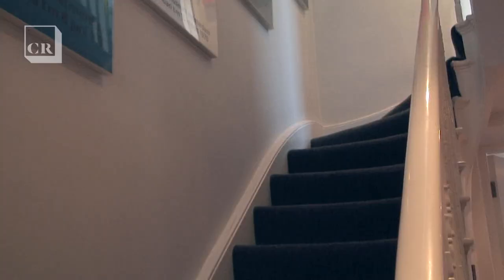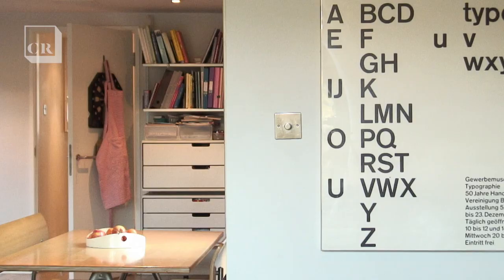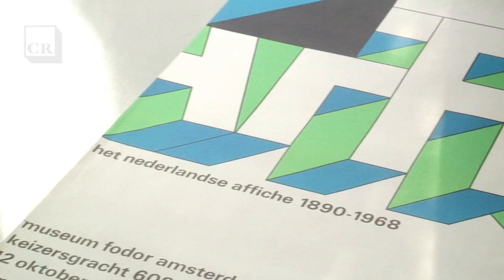I probably have maybe 50 Wimkral posters. I also collect other posters — Swiss posters, contemporary posters, and what have you. But it all started with seeing those first few Wimkral posters laid out on the floor.